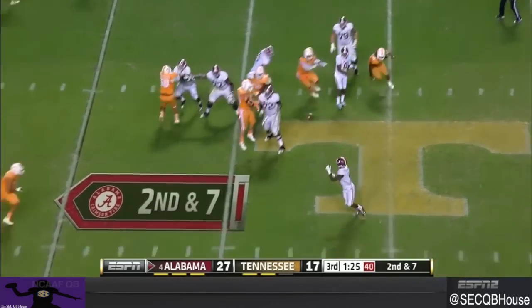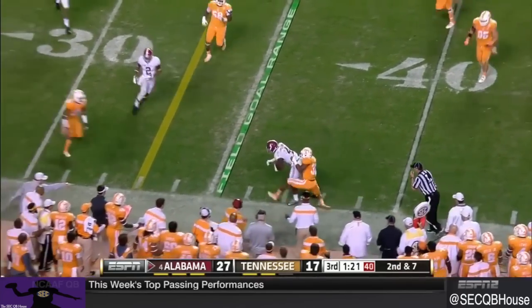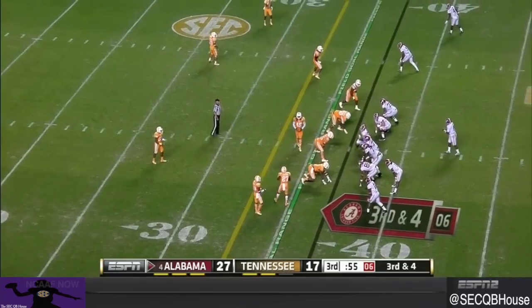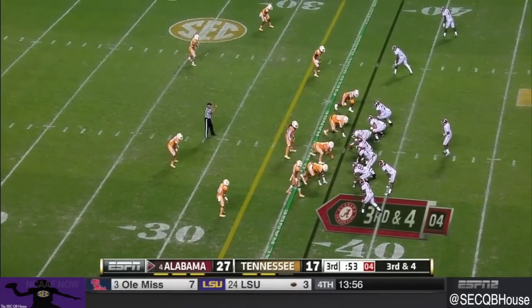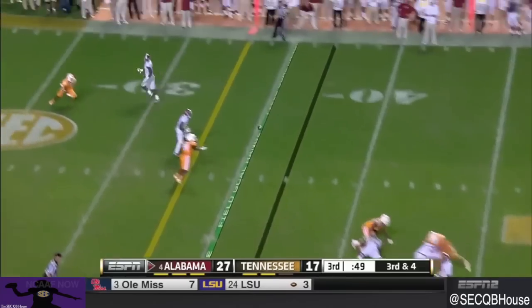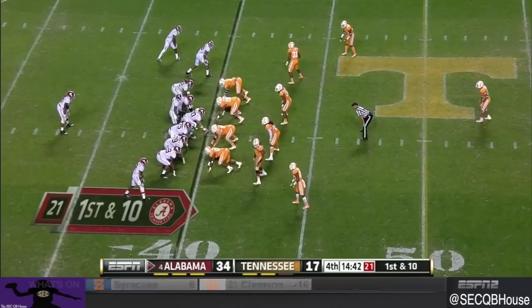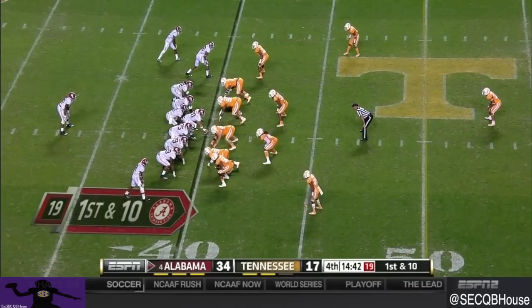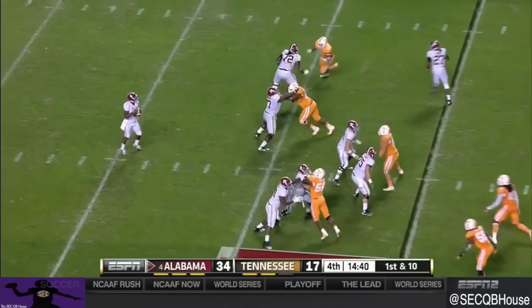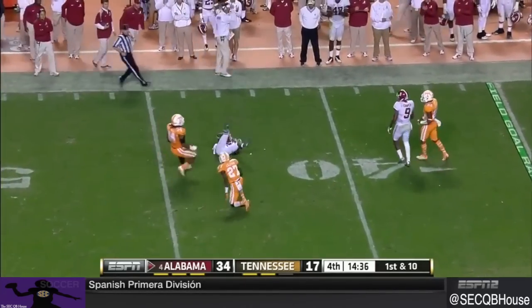Second and seven, swinging it to Yeldon. Yeldon trying to fight for extra yards against McNeil's as they go empty. Third and four — he gets it, complete to Cooper. Sims sends it downfield and gets it to White.